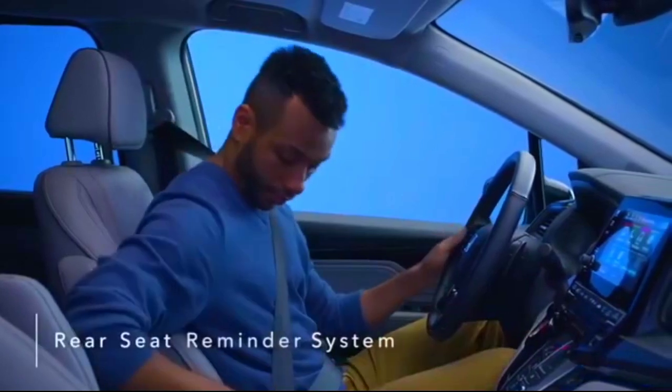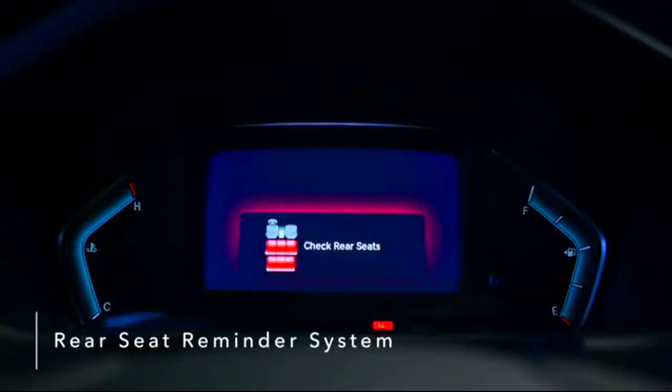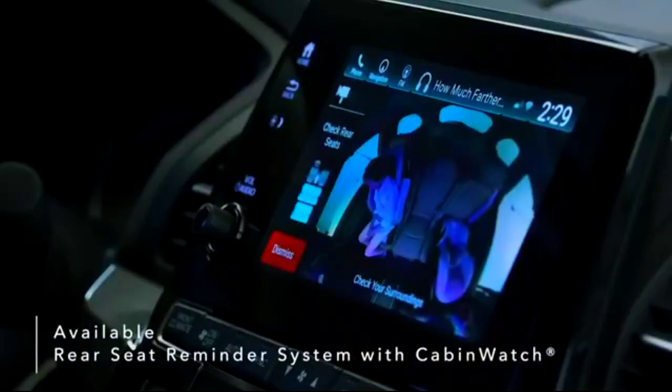Never worry about forgetting your precious cargo with the Odyssey's Rear Seat Reminder System. The system alerts you to check the rear seating area when exiting the vehicle. The Odyssey also introduces the industry's first rear seat reminder that combines a chime and dashboard warning with an available Cabin Watch camera view of the back seat.